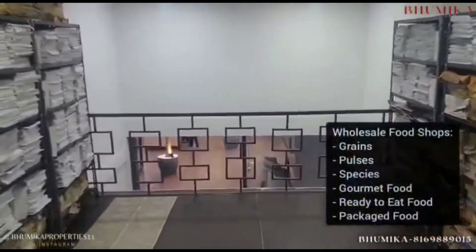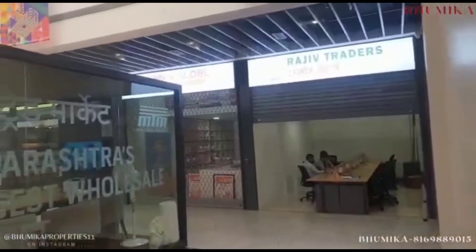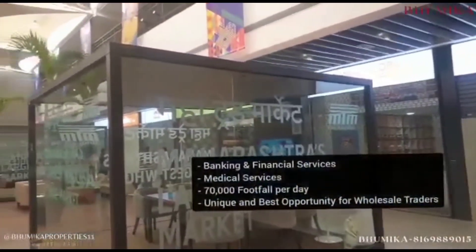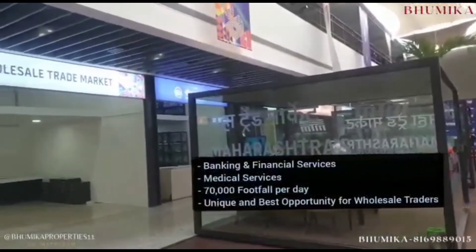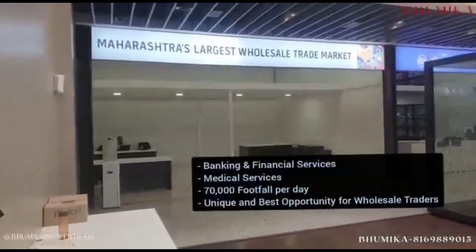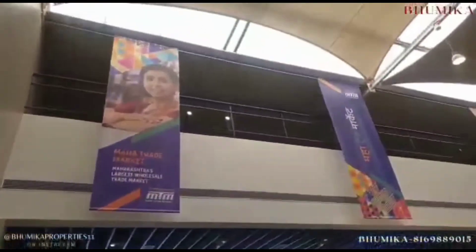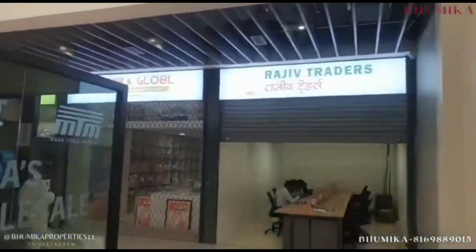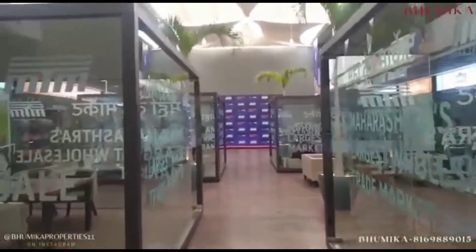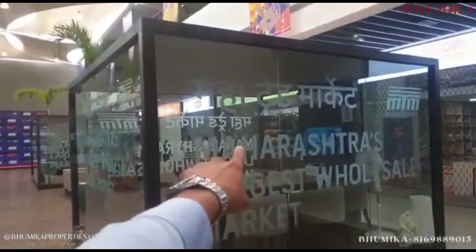Just imagine having your wholesale shop of grains, pulses, spices, ready-to-move food products, or anything else. This project would also have banking and financial services and medical services available 24 by 7. We are expecting 70,000 footfall per day. An entirely covered wholesale market with a dedicated office and shop space, more than 2000 shops, no issues of car park at all, completely hygienic area with facility management, banking, and medical services provided.